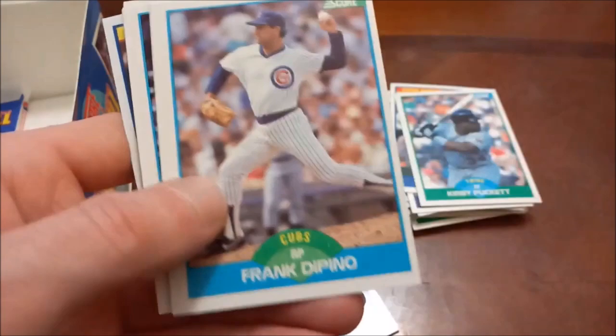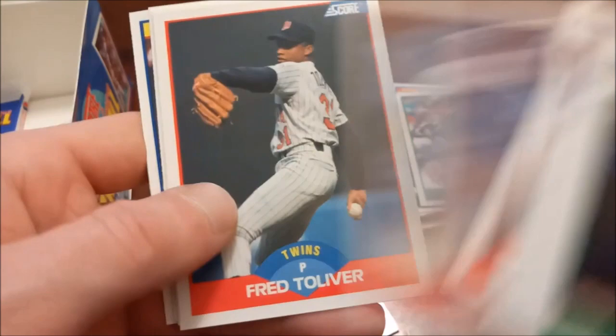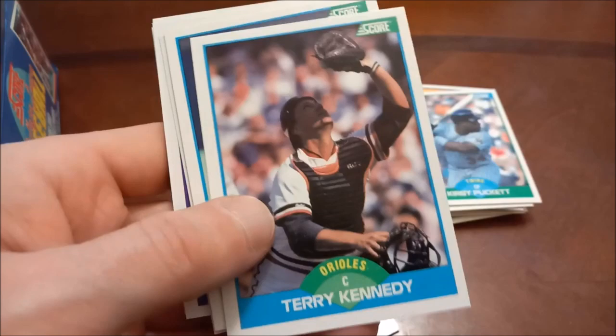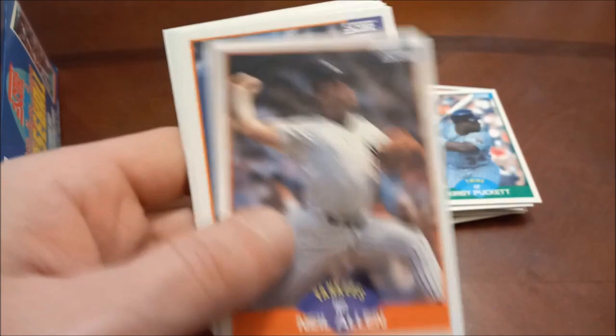Fred Lynn, and most of the good players we saw were all basically the same anyway. Danny Cox, Steve Searcy, and Luis Medina as we hit our last pack here. That's pretty crazy — we found two Sheffields and really that's it. No Biggio, no Johnson, no Smoltz. But that's the chance you take on a box, especially like this with such a huge checklist. David Cohn again, Scott Bradley, Hershiser, Frank White, Fred Toliver, Donnell Nixon, and Luis De Los Santos.